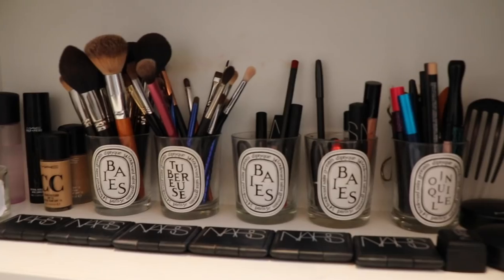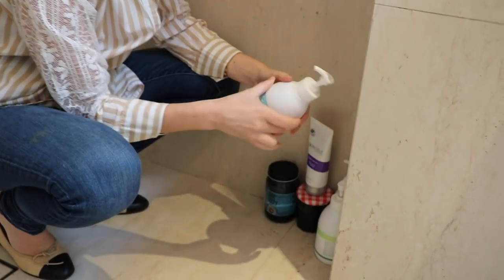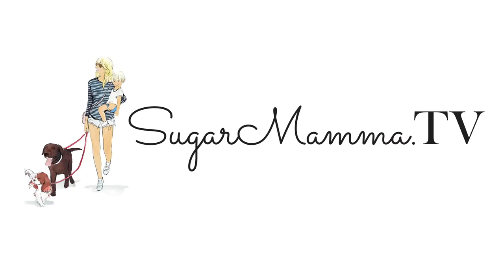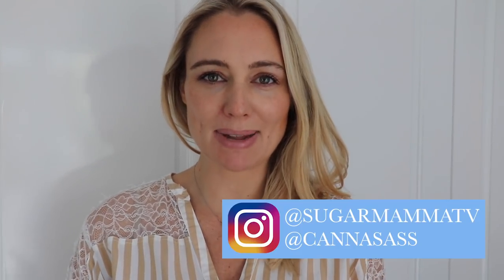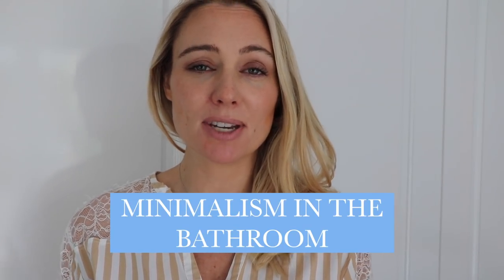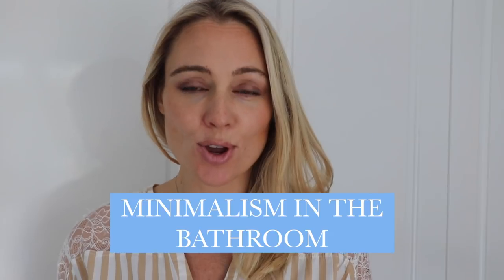Welcome to my bathroom. Hi everyone, welcome back to the Minimalism May playlist. Now this is actually a subscriber request video — minimalism in the bathroom, particularly around hair care products. So we're going to shoot this video in my bathroom, so come quickly with me.